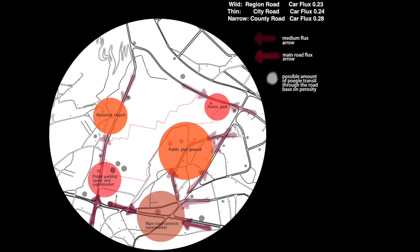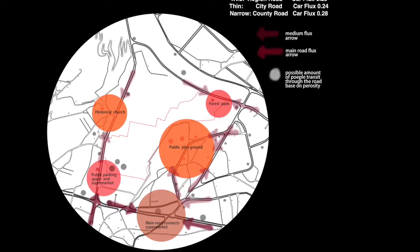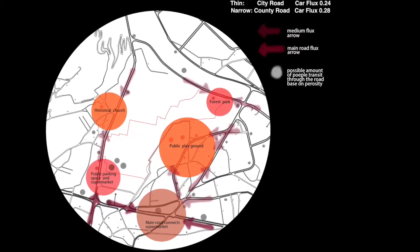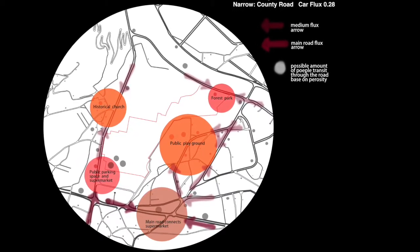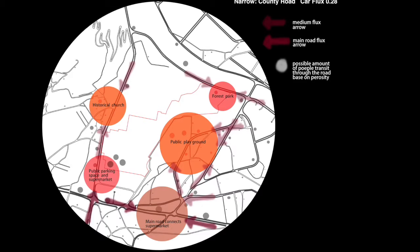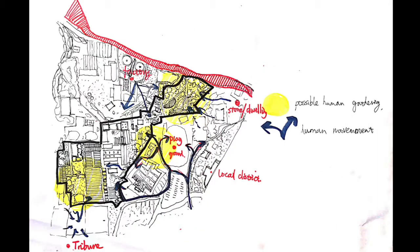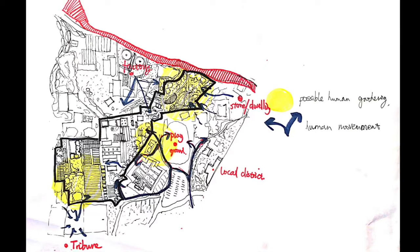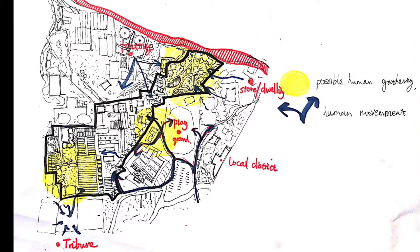In the case of public space, we first look at things around the site. The circulation around the site is important as it alters density in each direction and gives a selection of possible entrances. We did this based on the car flux of the roads along the site. After forming the hierarchy of the roads, we demonstrated the human gathering spots and possible entrances along the site based on the human movement we discovered.